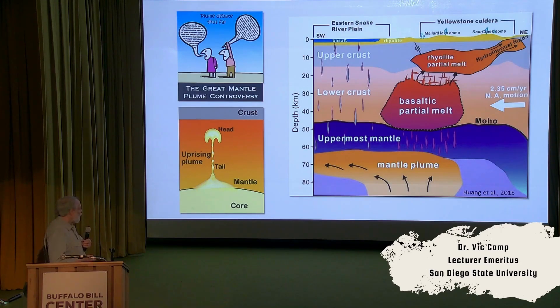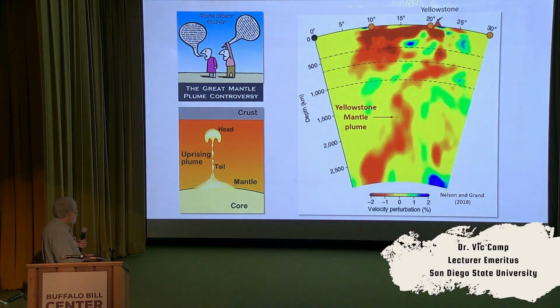We haven't been able to recognize this until fairly recently — 2018 — where we have been able to see, through seismic tomography, a large conduit of low-density magma, a mantle plume, that rises from the core-mantle boundary all the way up to Yellowstone.